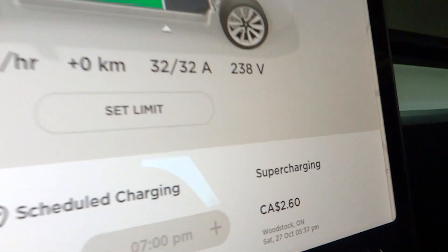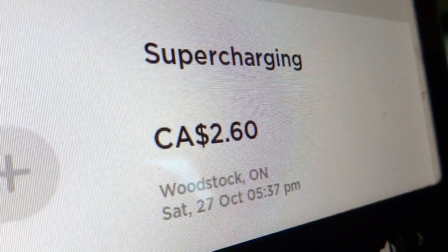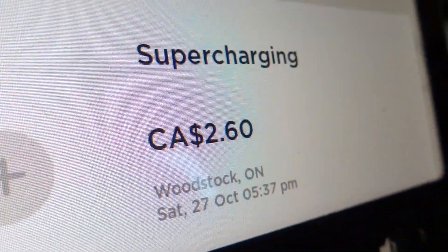All Tesla Superchargers were originally free, but now Tesla charges specific owners a small fee, which is way less than the cost of gas.